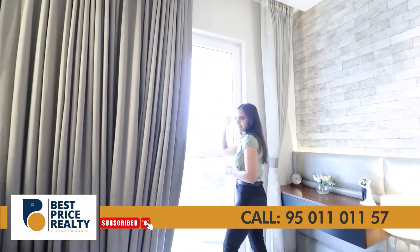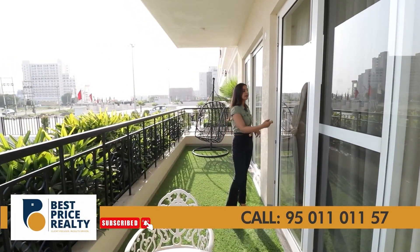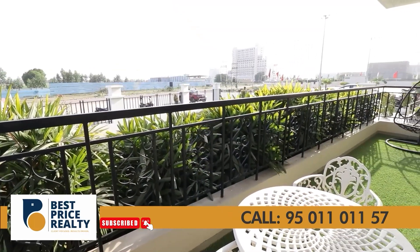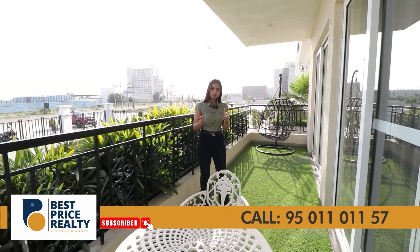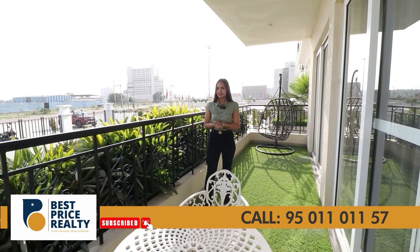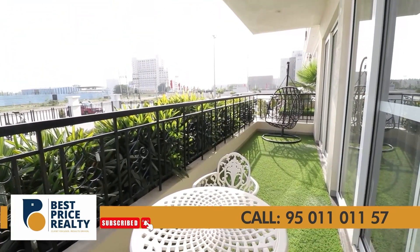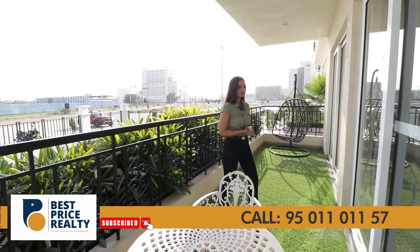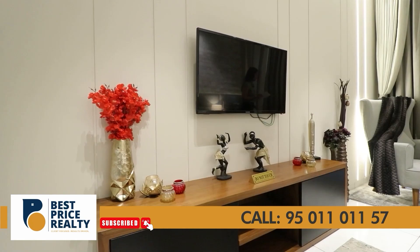Now let's go to the balcony area. This balcony is 6 feet wide and is connected with your first bedroom. Most of the time, builders give a balcony that is long but not wide, which is not very useful. Here, you have a 6-feet wide balcony where you can sit with your family and friends and spend quality time. This balcony is further connected with the master bedroom, and this room has AC ducting and provision for LED.